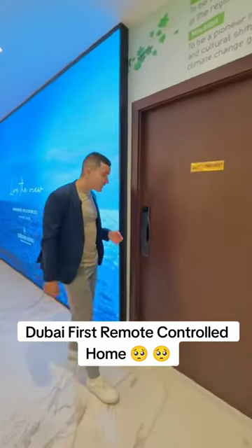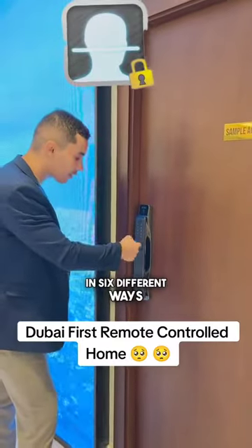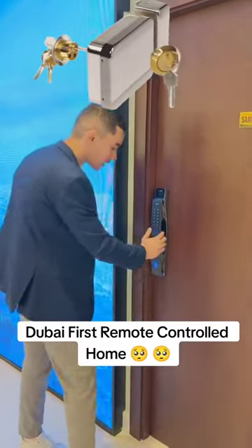We have this smart door box system that can be unlocked by six different ways. We have the patent recognition, we have the code, you can open it with the card, you can open it with your phone, biometric fingerprint, and the mechanical key.